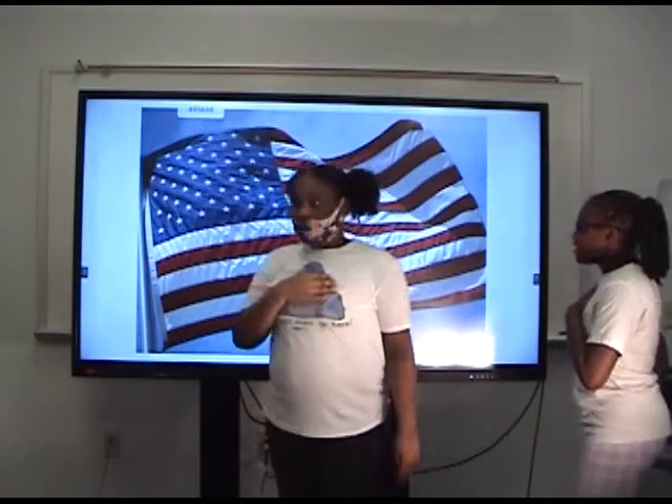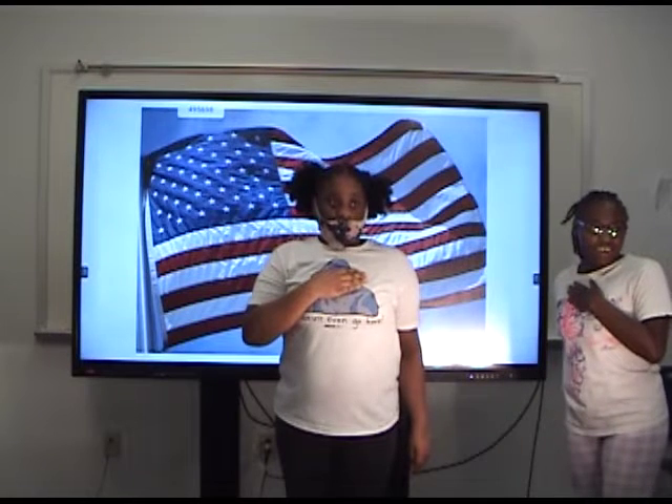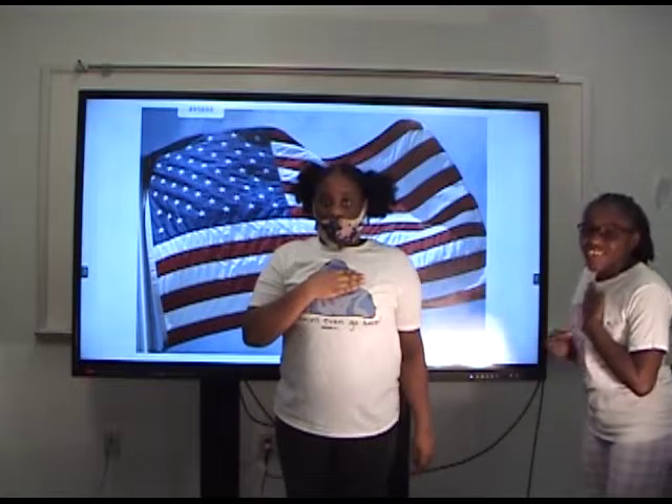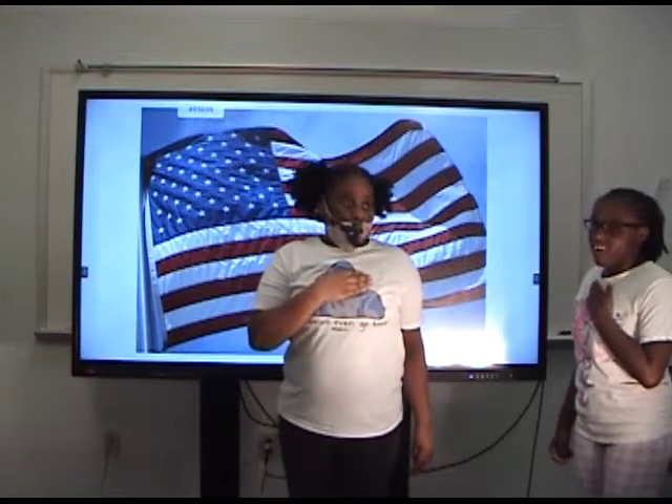Everybody stand up to the flag. I pledge allegiance to the flag of the United States of America and to the republic for which it stands, one nation, under God, indivisible, with liberty and justice for all.